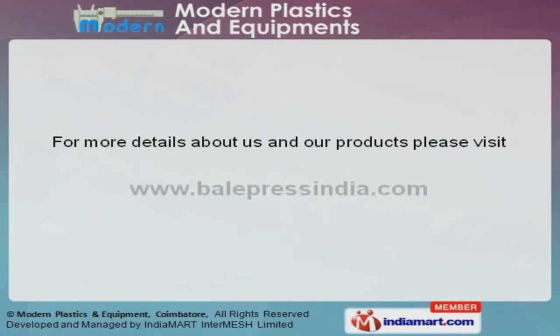To get more information, log on at www.BalePressInda.com